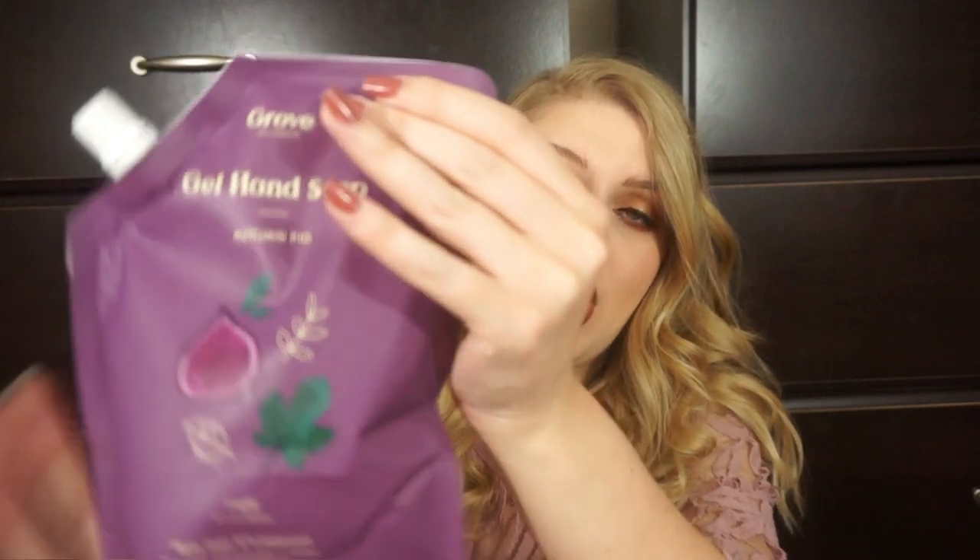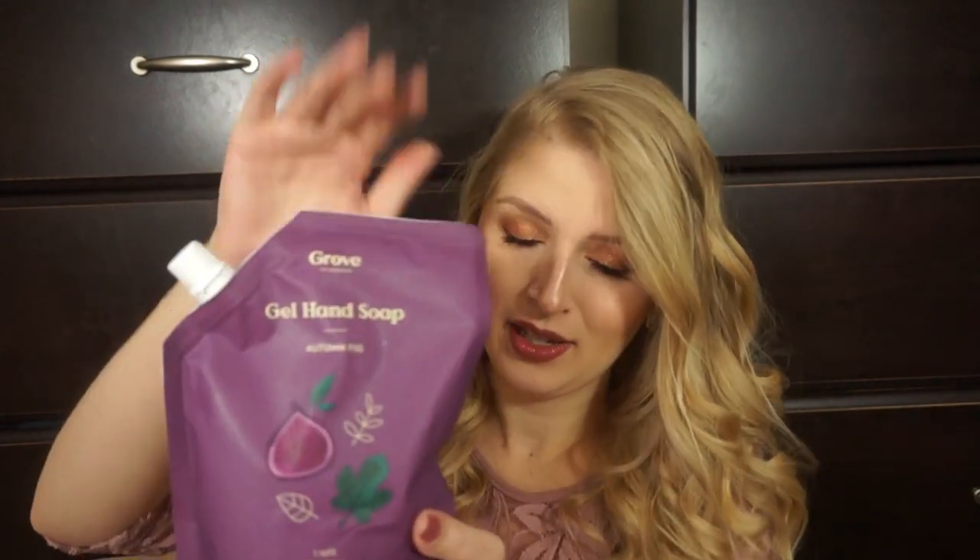I also have a glass refillable soap dispenser from Grove that I got for free. They came out with an Autumn Fig scent for their gel hand soap, so I got this big refill to fill up my glass hand soap jar. I smelled it and honestly I don't love that scent — it smells like something I've used before but I'm not super obsessed with it. But I got it, so we're going to use it. Those are the hand soaps.